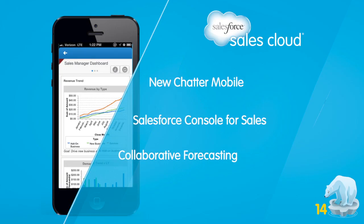My name is Nelson Hong, Product Marketing Manager for the Sales Cloud, the world's number one CRM sales application. The Winter 14 release for the Sales Cloud increases your productivity whether you're selling from the office or on the go. Let's focus on three of our most exciting new features.